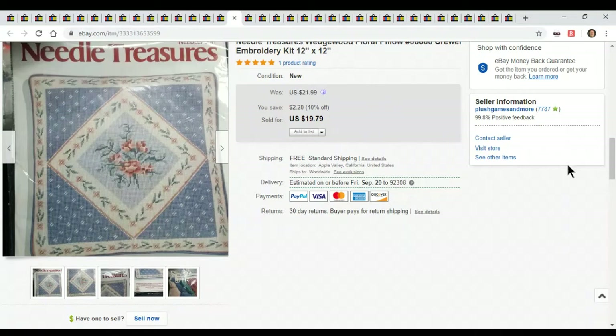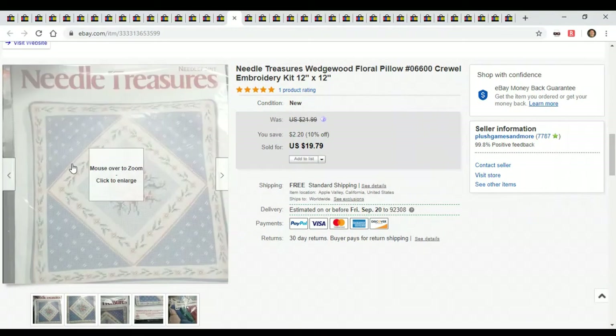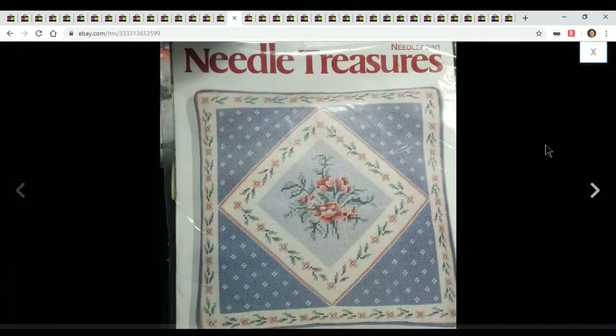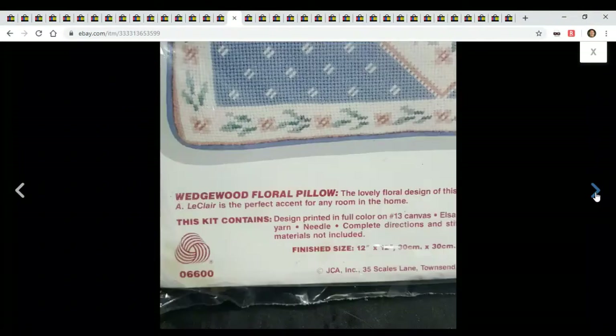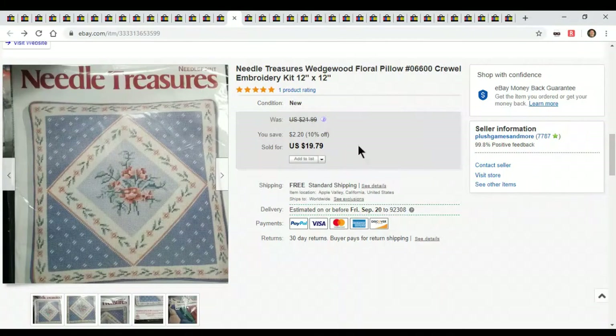Here's a little Needle Treasures embroidery kit. I got this from a bulk lot I bought from Donatella's wholesale group. I just bought a whole bunch of these — it came out to about three dollars a piece. These are selling for about twenty dollars. Great find — three dollars in, twenty dollars out. Can't go wrong.